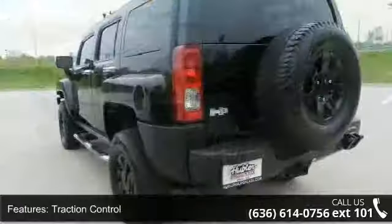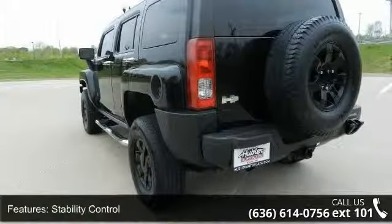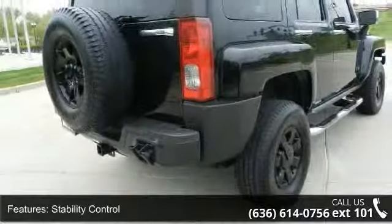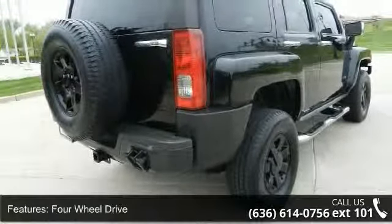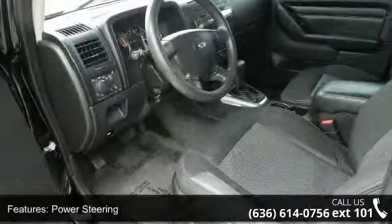Some of the top features included with this vehicle are power outlet, privacy glass, ABS, CD player, auto-dimming rearview mirror, telematics, adjustable steering wheel, power windows, and driver airbag.